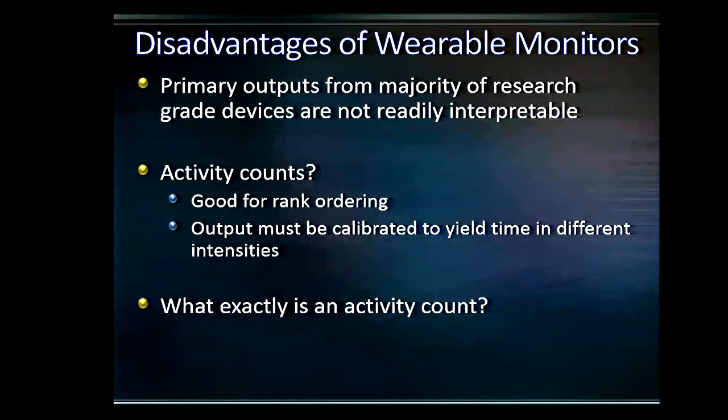One disadvantage I need to discuss is the outputs we get from these devices. The primary output is an activity count, which is somewhat of an ambiguous term. They are good for rank ordering individuals — those who got more activity counts did more physical activity. Translating that into minutes of moderate or vigorous intensity is much more difficult. We have to run calibration studies to make sense of that, and it's an imperfect but generally the most-used approach. So what exactly is an activity count?